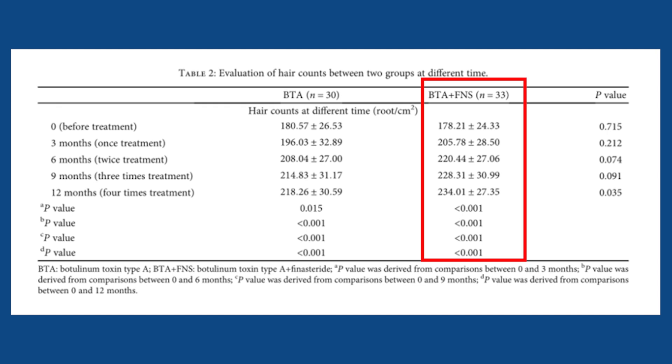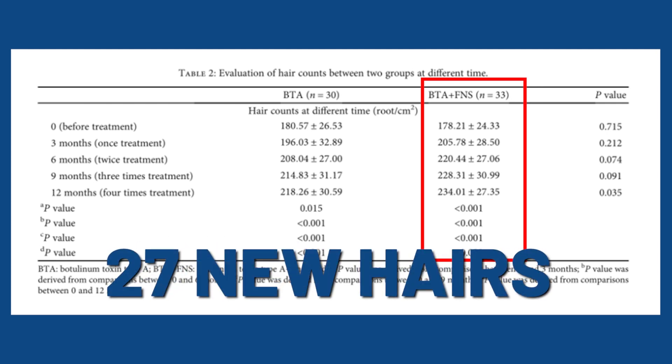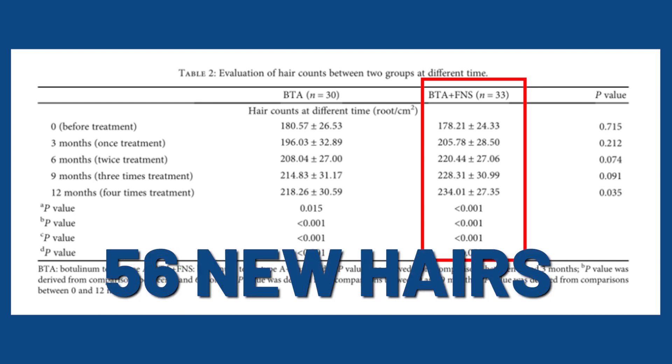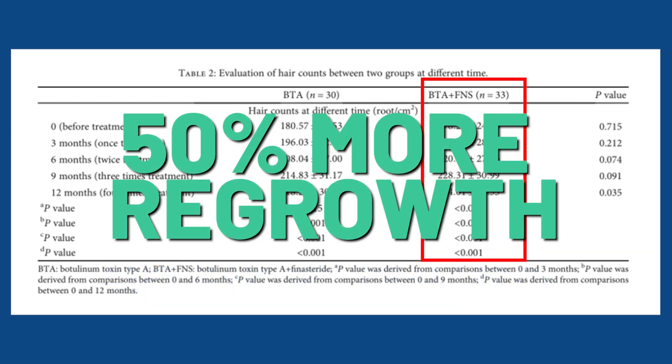The combination group of Botox plus finasteride fared better. Compared to baseline, these men gained an average of 27 hairs after three months, rising to 42 hairs at six months, 50 at nine months, and 56 at the one-year mark. These were pretty massive increases — an average of 50% more regrowth compared to the Botox-only group.